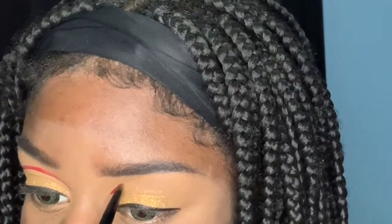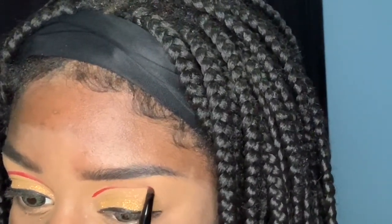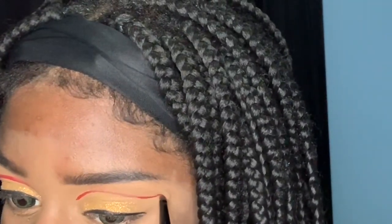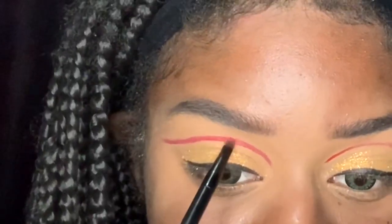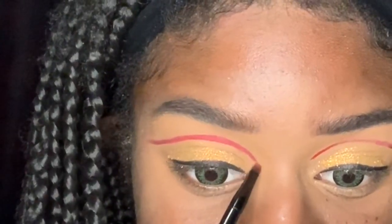Then I went to do the same thing on the other eye. Y'all, how are you doing in this quarantine? Because honestly I'm about two seconds away from eating all my snacks, laying in bed and giving it up. Let me know how y'all are doing in the comments.